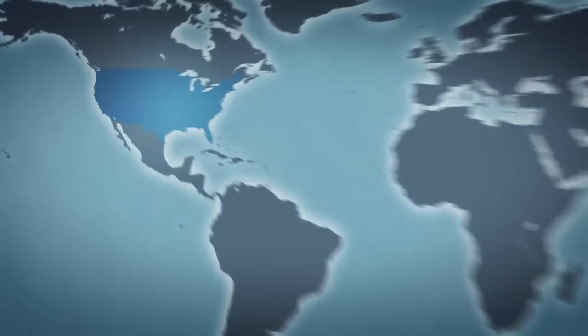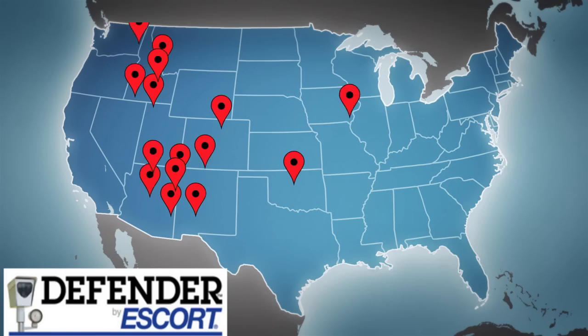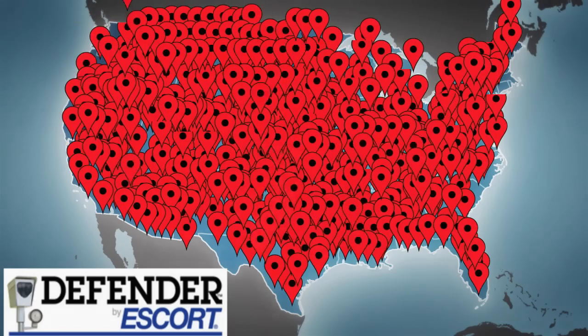The Max 360 is also GPS equipped, which enables it to warn you of approaching photo enforcement cameras and documented speed traps, and also filter out known false alert locations based upon the exact location and frequency.